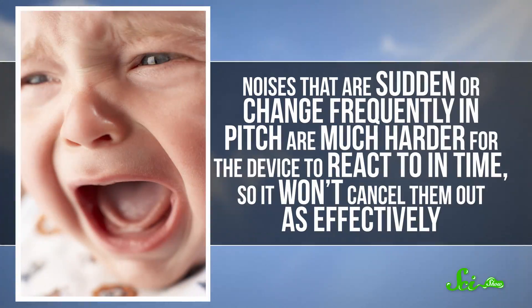Noises that are sudden, or change frequently in pitch, like a baby crying, are much harder for the device to react to in time, so it won't cancel them out as effectively. So the headphones might help you get rid of the plane's droning noise, but if you're sitting right behind a six-month-old, you're on your own.